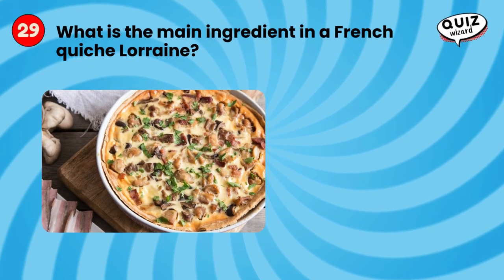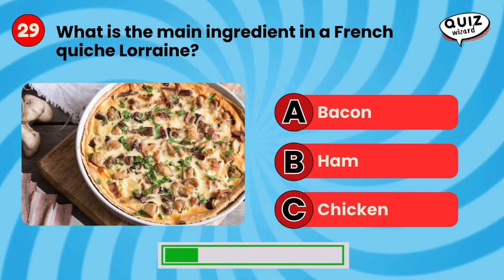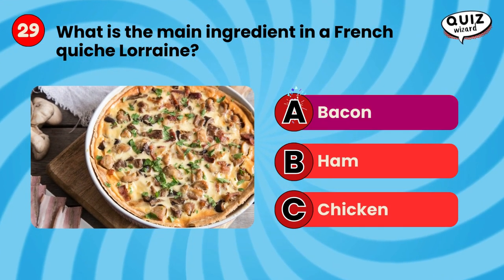What is the main ingredient in a French quiche Lorraine? Bacon.